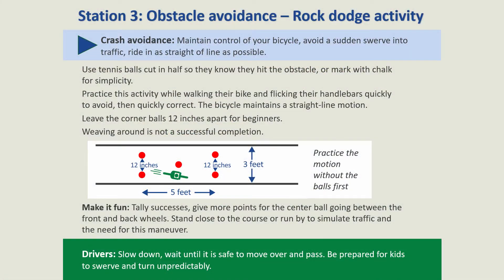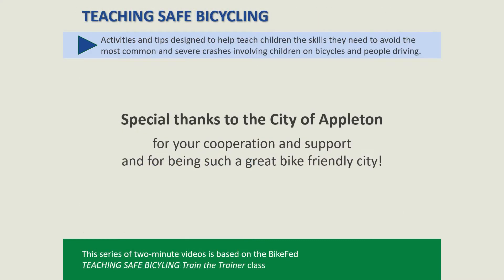When driving, you can help keep kids safe by slowing down and giving them extra space. Expect the unexpected as kids learn.